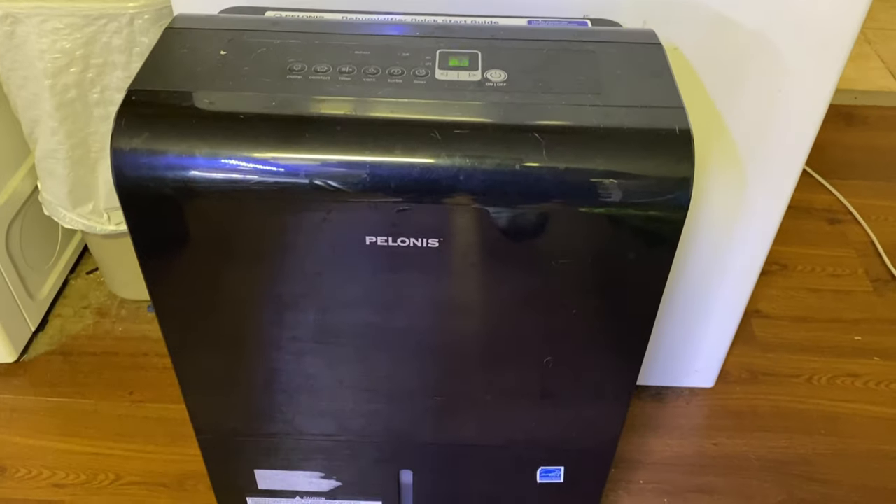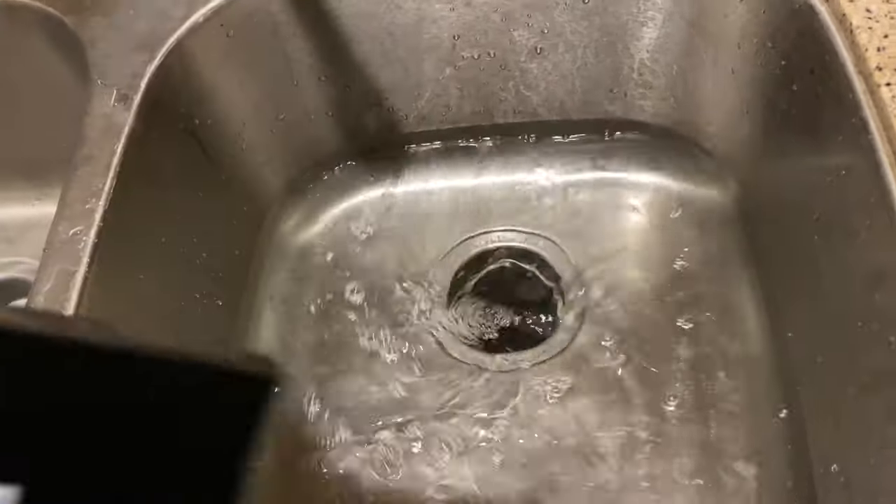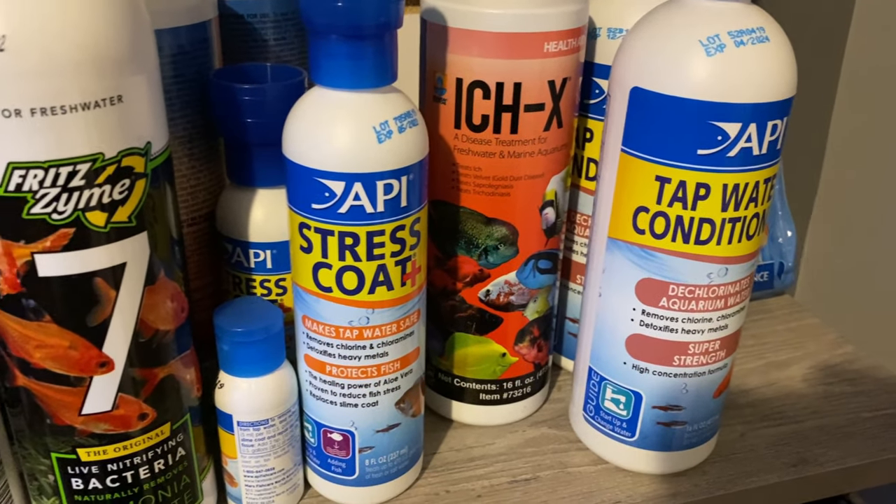I could also mention the dehumidifier as another tool — it runs all the time, so it's more passive, but my fish room would not function without it. Before I used a dehumidifier, I was getting moisture buildup on the ceiling, which leads to mold and other issues. Definitely a must-have. That's really all I have for this video — just a quick look at the small things I use that maybe don't make other people's lists, like seachem prime or chemicals and fertilizers. These are the tools that might be a little different. Thanks for watching, please hit that subscribe button if you're not subscribed, and I'll catch you next time!